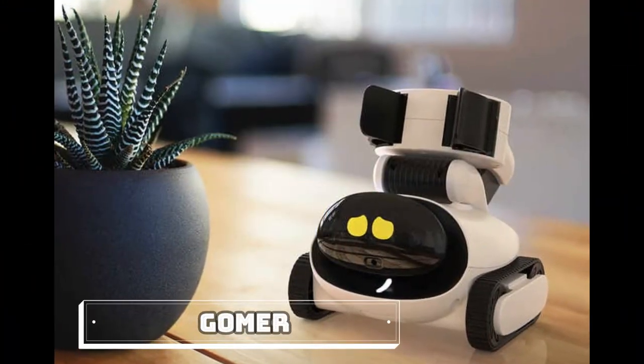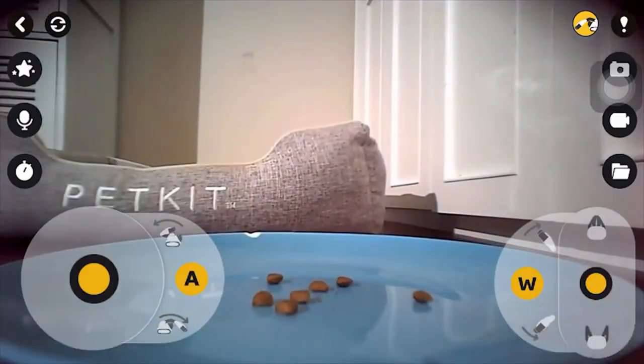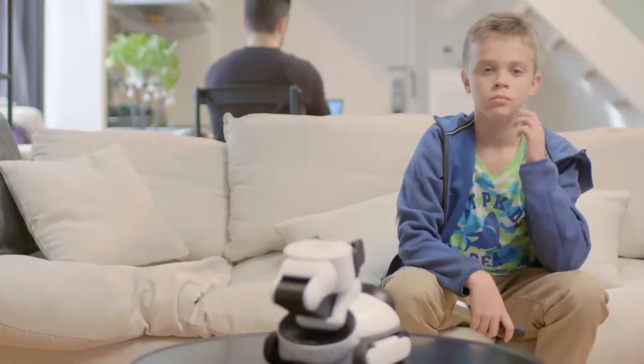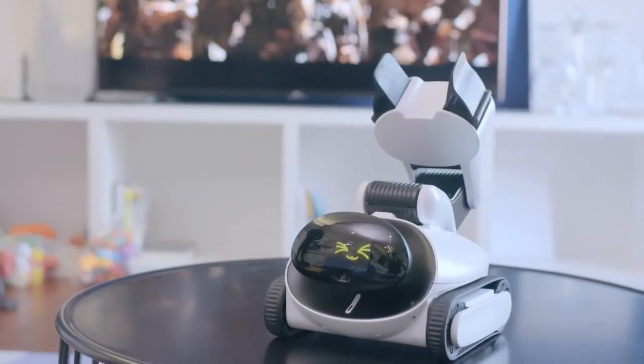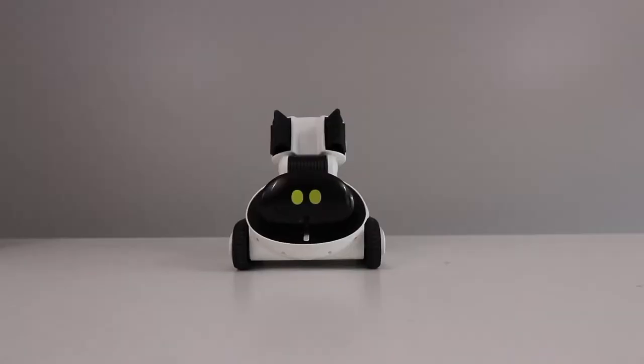GOMER is a device that will benefit everyone because it can be utilized at home. It is a companion robot developed by GLI Technologies. It will, according to the developers, become a friend and family member to you.